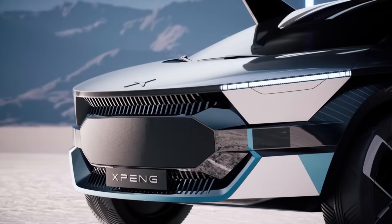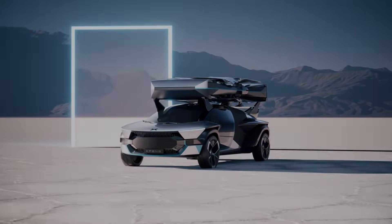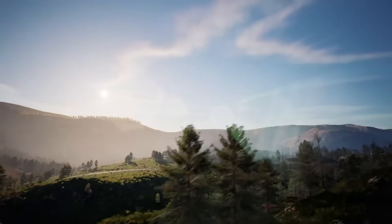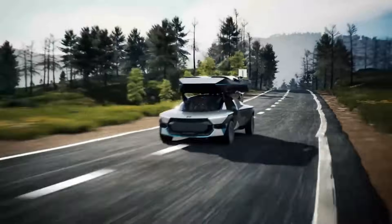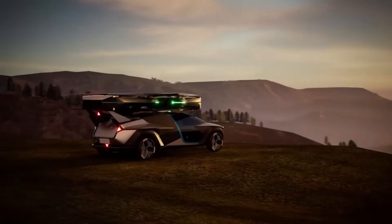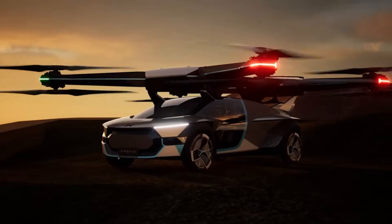It satisfies safety standards for single-point failure with its dispersed electric propulsion, guaranteeing dependable and risk-free flying. A 270-degree panoramic view from the two-seater cockpit improves the flight experience. The Xpeng Aero HT Voyager X2 is launching in 2024 with a starting price of $126,000.